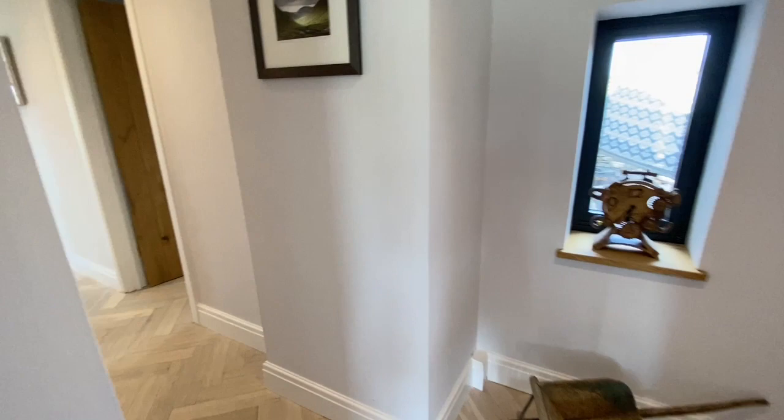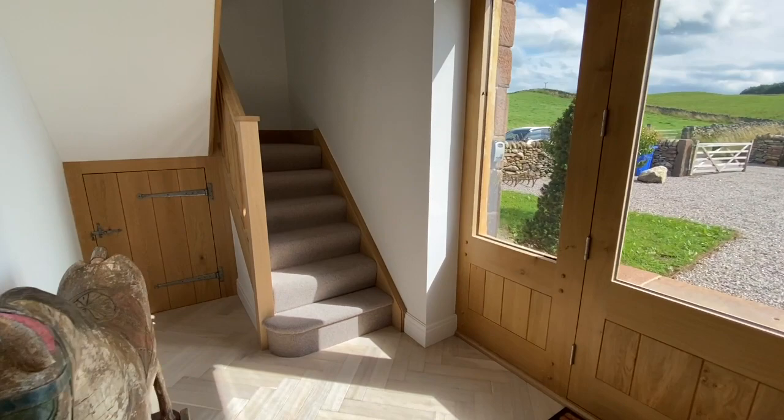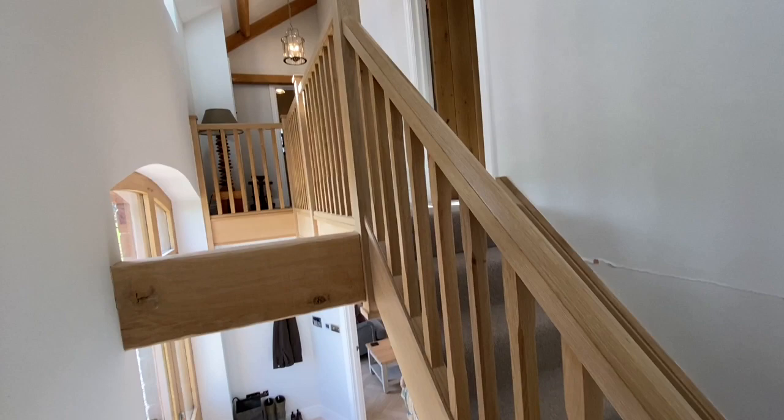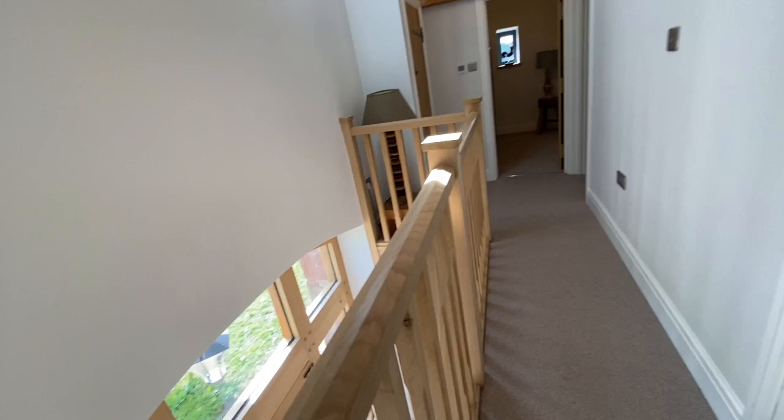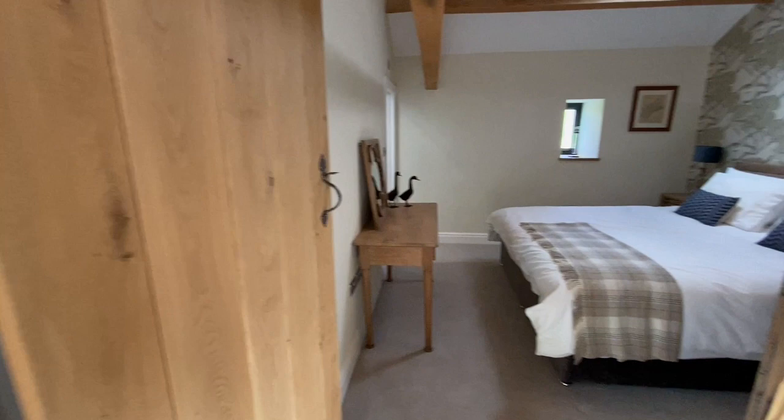Coming back into the lounge and into the hallway, I'm going to take you up onto the first floor. We've got a carpeted staircase with a lovely oak balustrade. Spinning around you can see how fabulous the landing is, and looking over you can see that great entrance doorway and the lovely vaulted ceiling below.